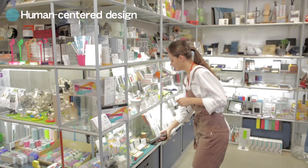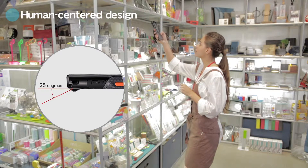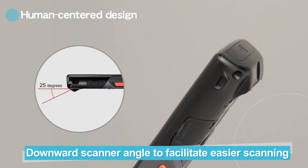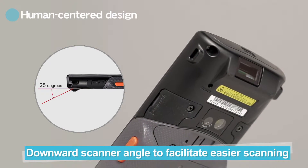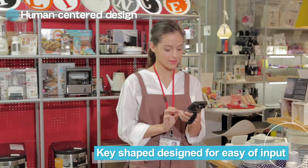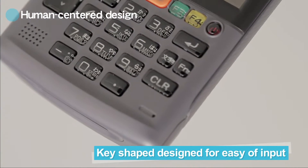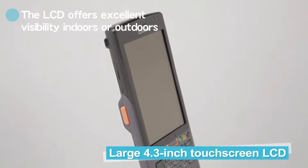In the design process we measured work time, muscle load and analyzed eye movement. In this way we selected a downward scanner angle that minimizes the physical burden of the user and enables rapid and accurate scanning. We experimented with key shape design to ensure ease of input and evolved an ergonomic key layout enabling outstanding comfort and easy key operation.